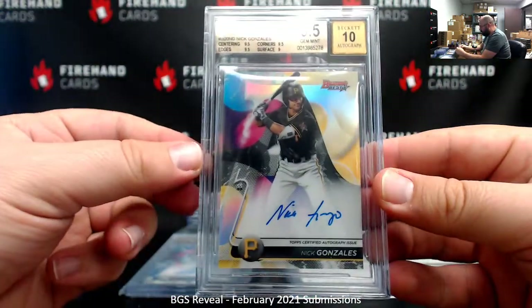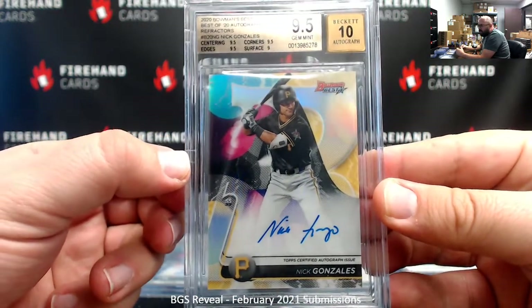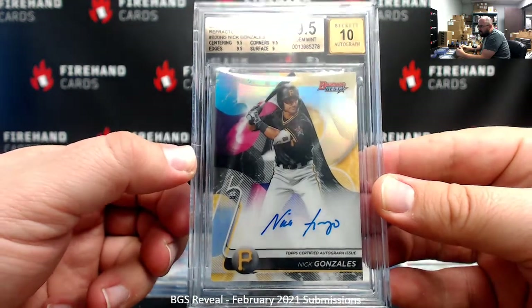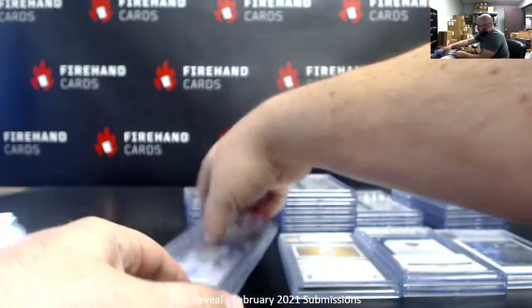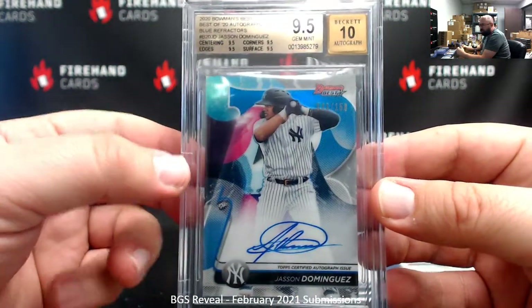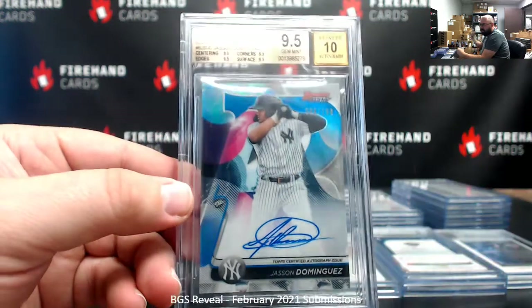Nick Gonzalez, Bowman's Best Refractor Auto — 9.5/10, 9 for surface, 9.5s elsewhere. That Nick Gonzalez was Duke for Life's — his third card. And then we had a blue Justin Dominguez Bowman's Best Auto — 9.5/10, a true gem mint, which is pretty nice. That one belonged to Blueyaw 420.